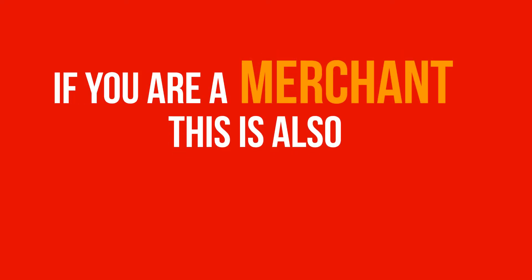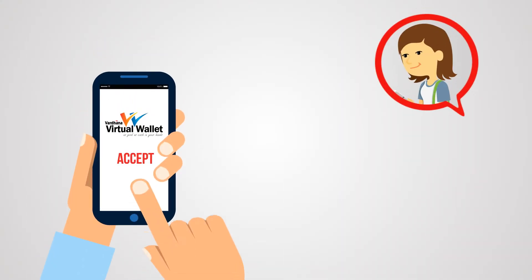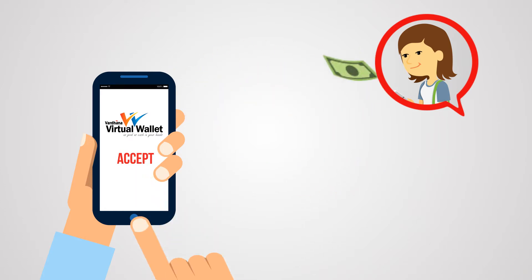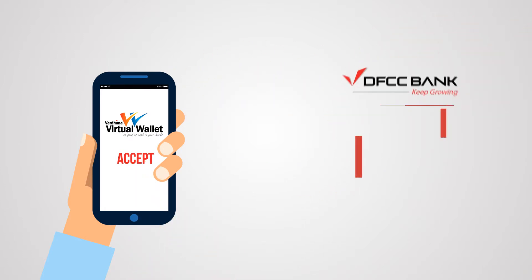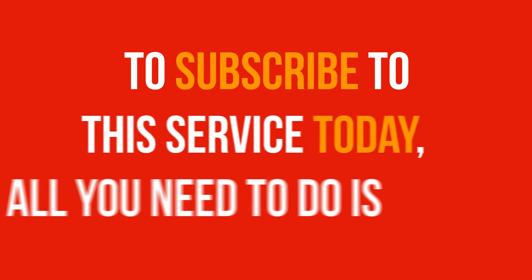If you are a merchant, this can also be very beneficial to you. All you need is your mobile phone, and you can accept cash into your wallet immediately and freely move funds between your bank account and wallet.